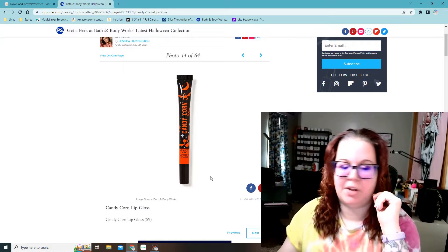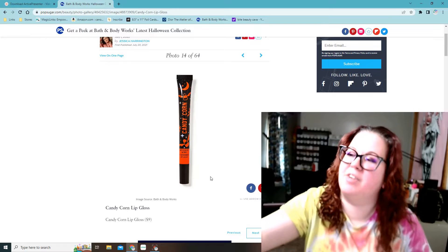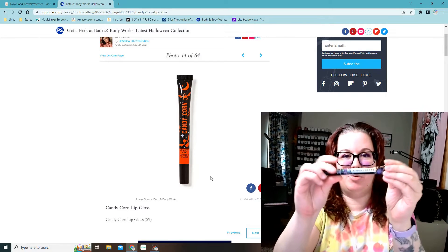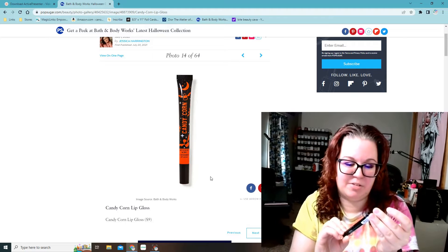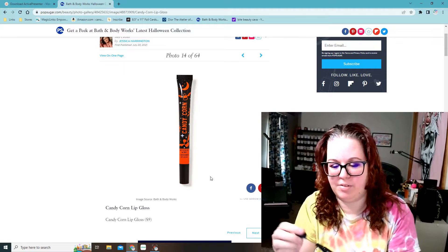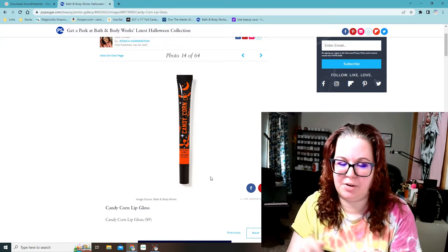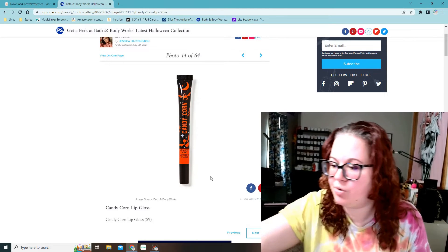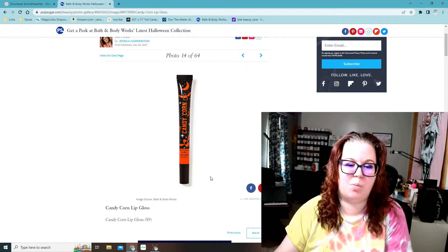Candy corn lip gloss — look, I still have the spooky berry one right here from last year and I wish I had gotten more, because it's just such an awesome scent slash flavor. Super sweet and berry-ish. Not sure how candy corn will be — I kind of wish they brought the spooky berry one back because I want more of that one.